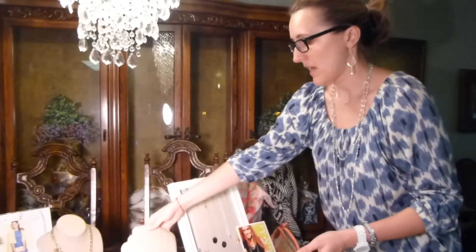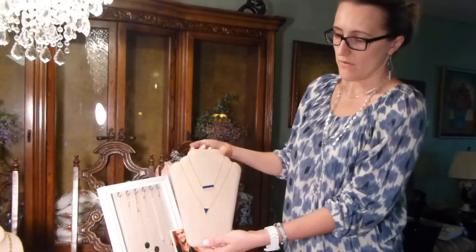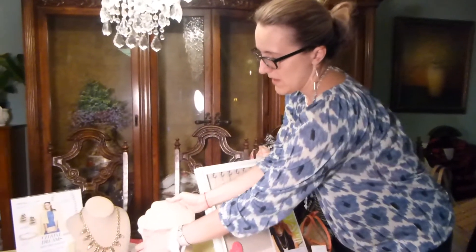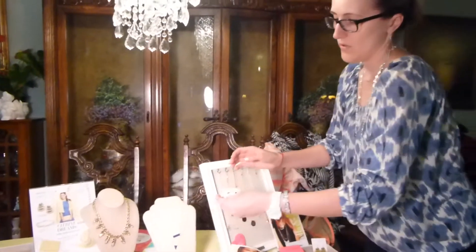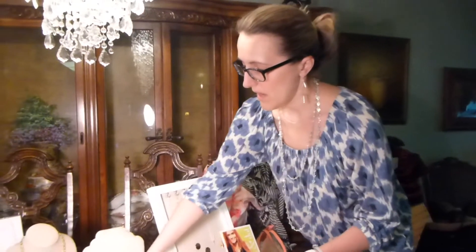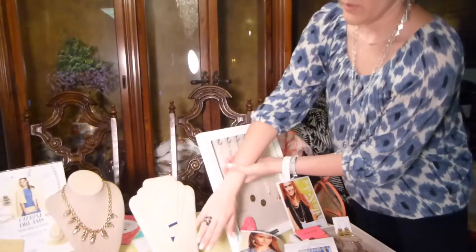Last but not least, our fall preview collection. This is a wonderful one piece that also can be worn together or separately. We have a beautiful matching set of studs that, consistent with the Stella and Dot approach, you can wear both ways — as blue studs or as little gold studs. And if you really like to dress it up, there is a wonderful ring that will go beautifully with this set.